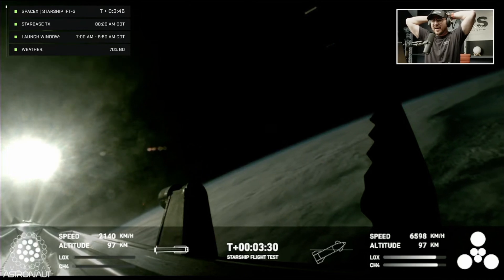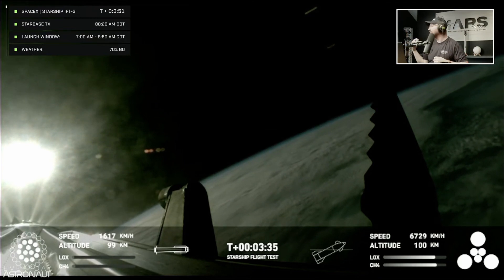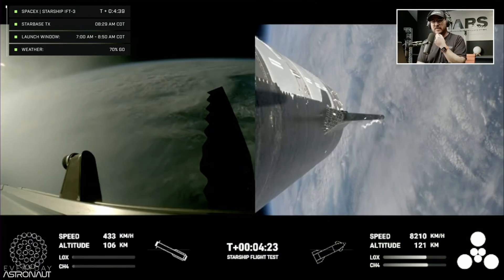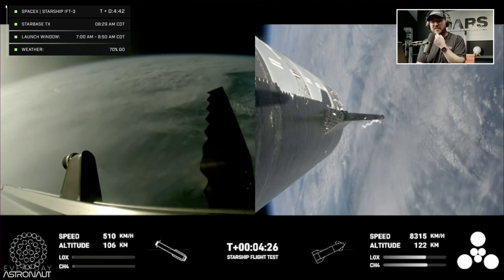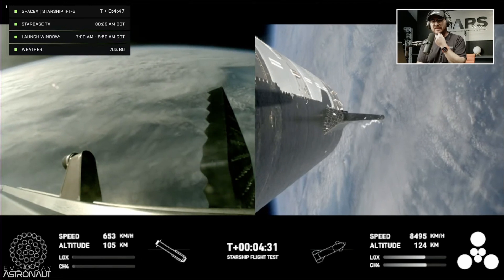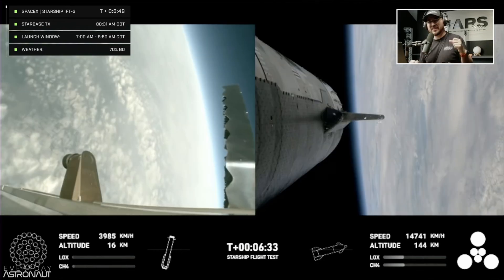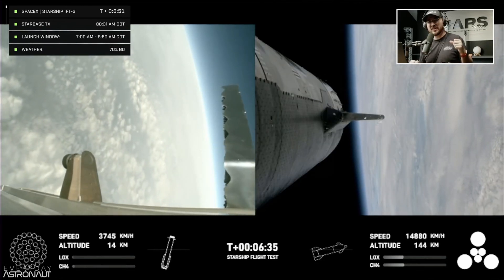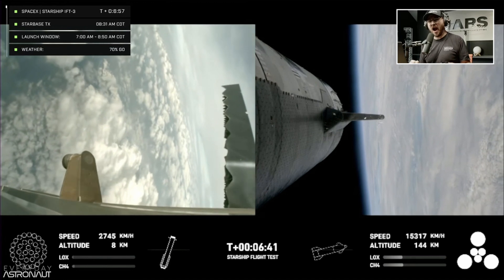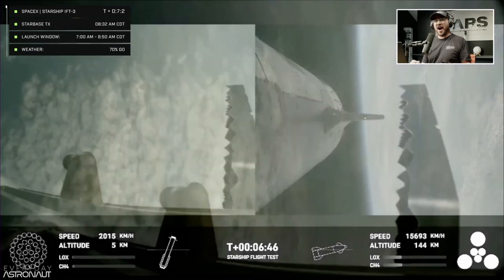The first stage is currently performing the boost-back burn, expecting that to last about one minute. Ship avionics power and telemetry nominal — good news informing us that the second stage, the ship, is also looking nominal. For the landing burn, we're going to expect to see the 13 center engines light to rapidly bring down the booster's velocity, and then just the three in the center for splashdown.